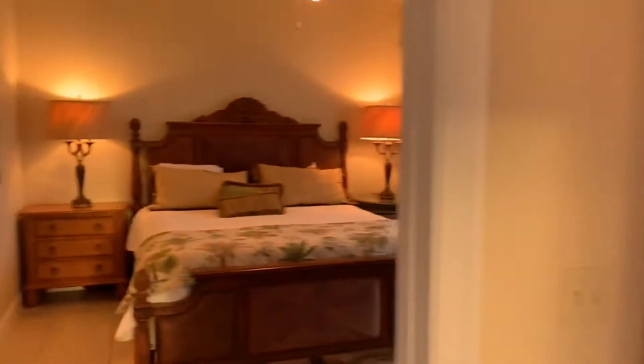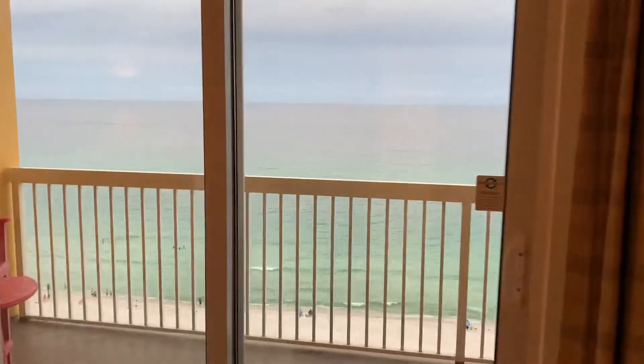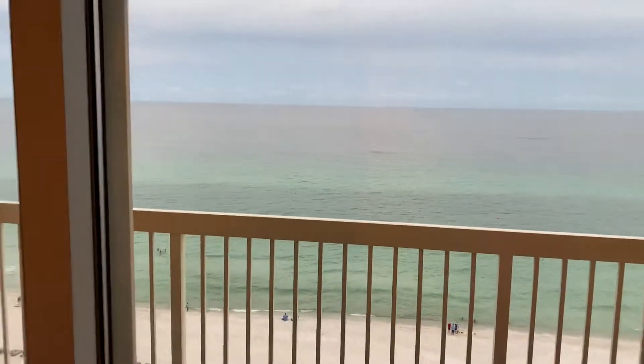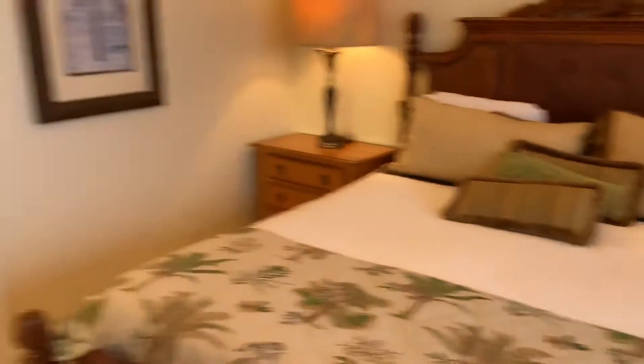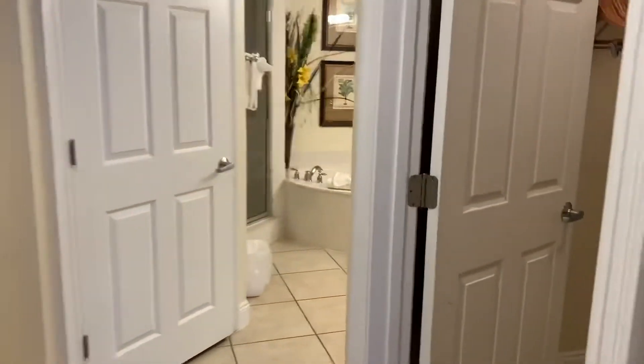If you're curious what property is selling for right now in the Calypso — two towers that are facing the water — this is the master bedroom. Look at that master bathroom. Talk about an amazing vacation rental. Huge walk-in closet.